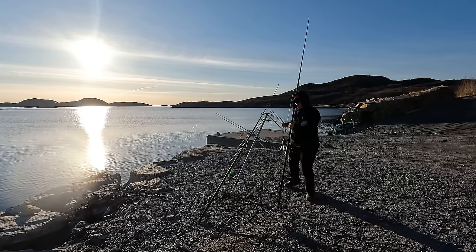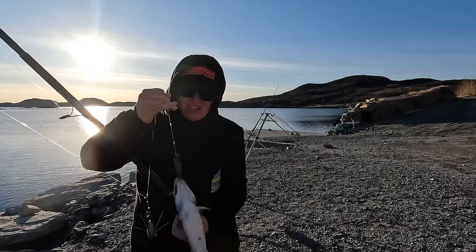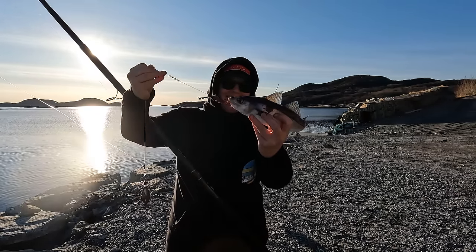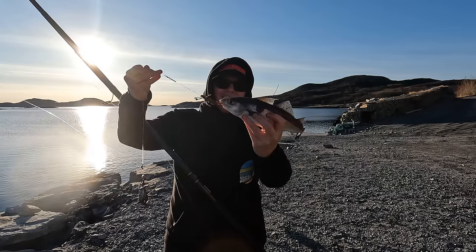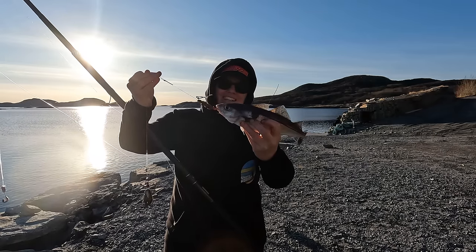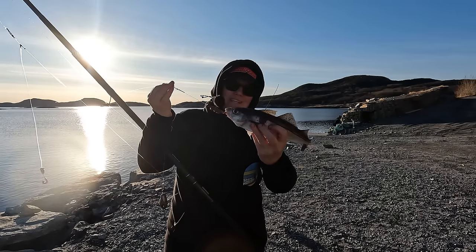Let's have a closer look at this one. Got a haddock - yeah there we go, look. Only a little tiny one, but that is another species. Let's get this chap unhooked and chuck him back, and hopefully he'll come back when he's about five times as big.